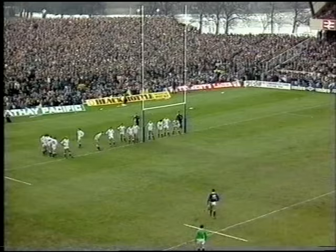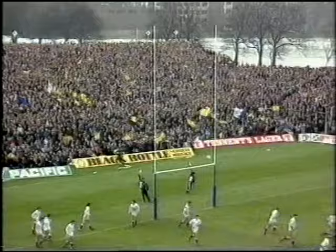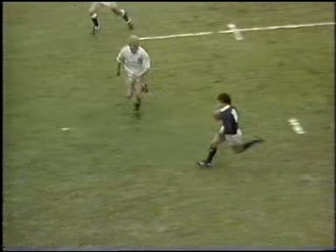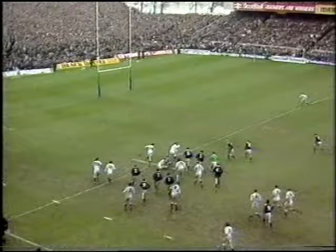And if Gavin Hastings kicks this, this will be the biggest margin that Scotland have had over England. Well, as I said, he can't miss almost. Colclough. Now go to Winterbottom. On to Colclough — 18 stones on the hoof. Baird picks up. And he's gone. Baird is away. Great tackle there by Salmon. Taken on by Beattie. Calder driving on.